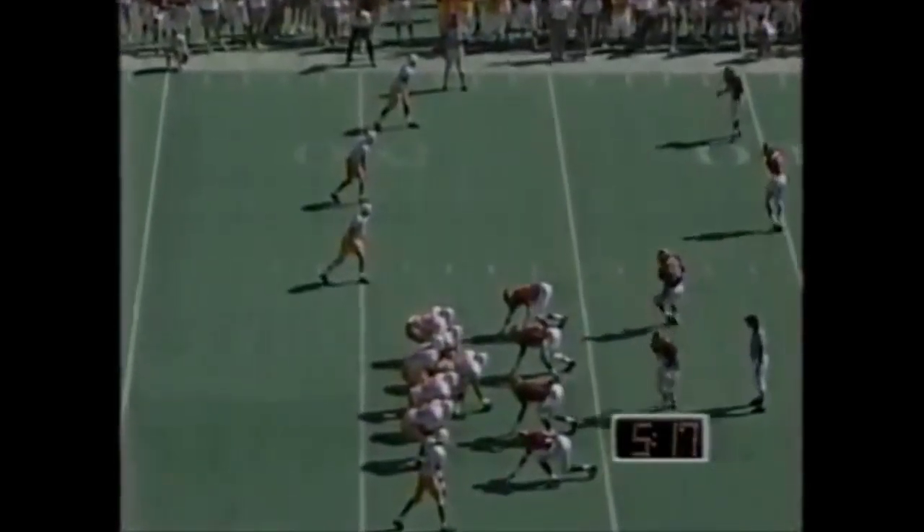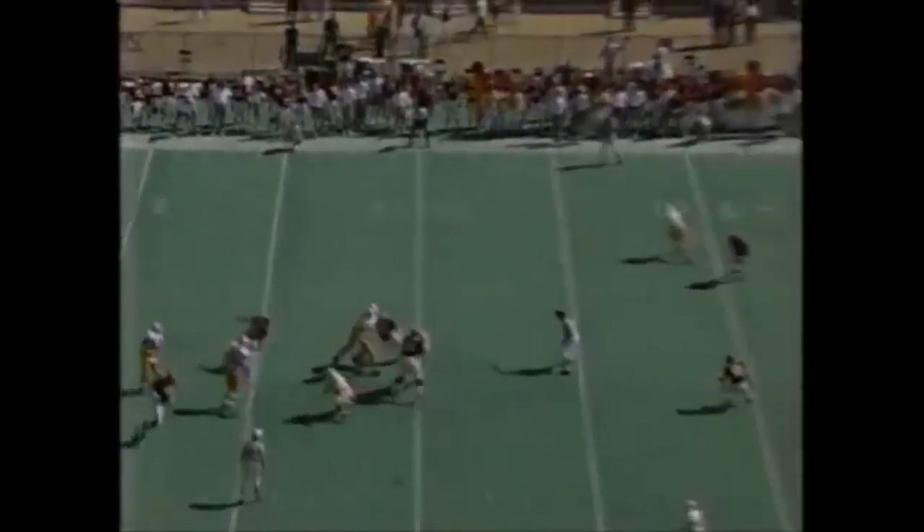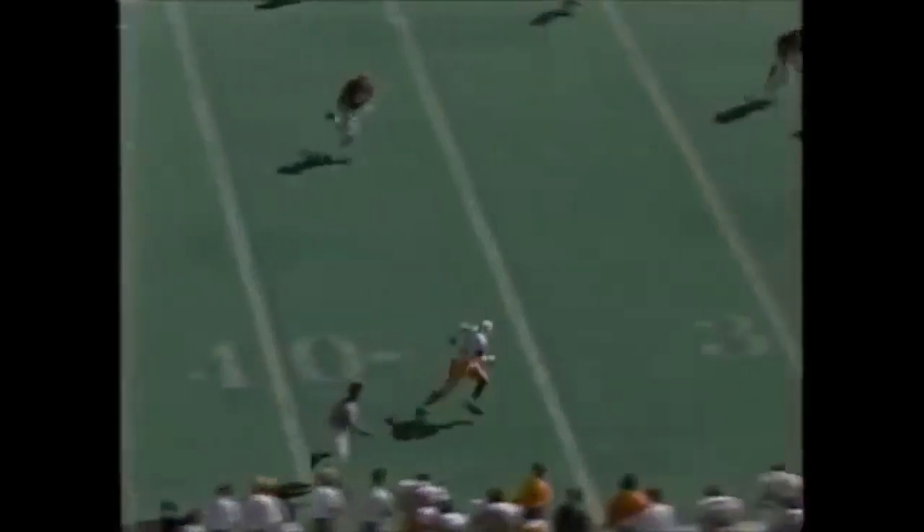Look at this. Everybody's outside. Protection pretty good. He has to go inside. Go to Carl Pickens down the sideline. Carl Pickens has got a first down for Tennessee inside the Alabama 15-yard line. Stacy Harrison saved the six.